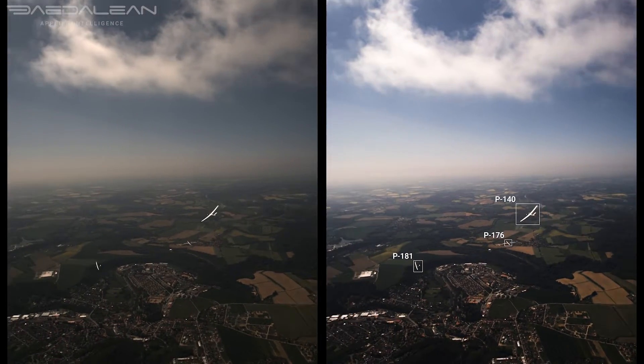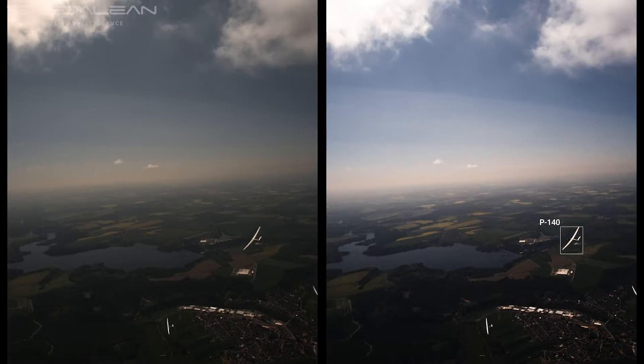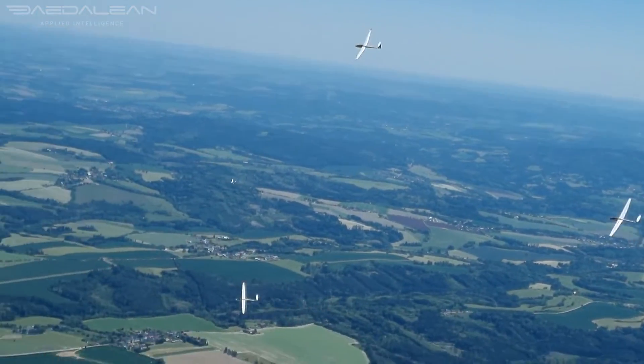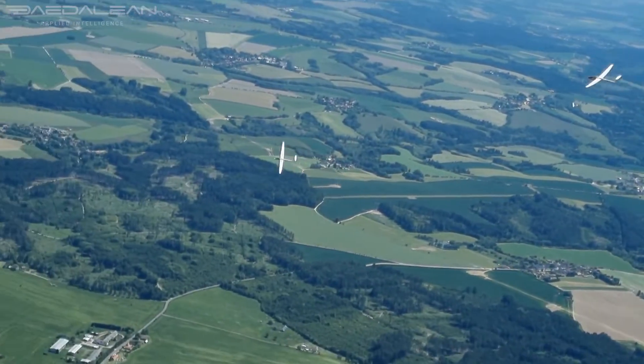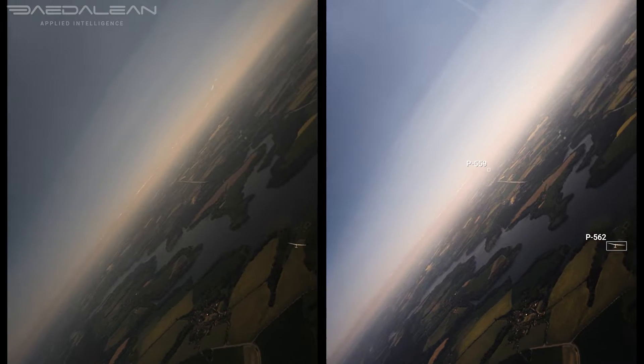AI-enhanced algorithms process and analyze the video pixel by pixel to gain what's called semantic understanding — the ability of a machine to process the meaning and context of real-world information. The more video recorded, the better the semantic understanding.